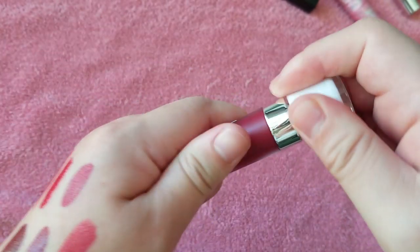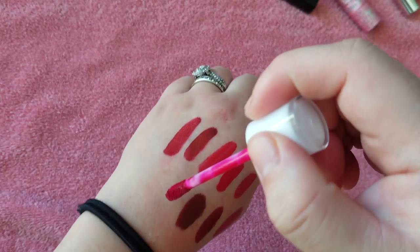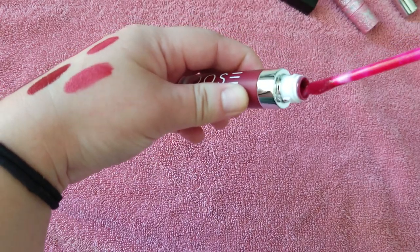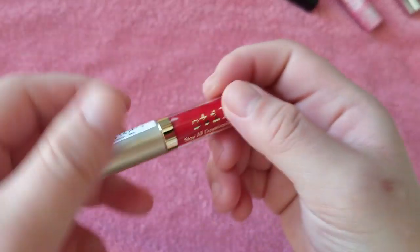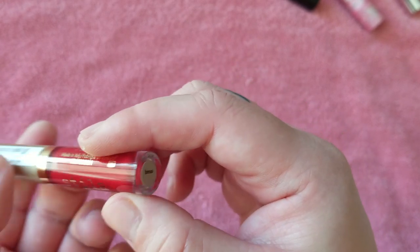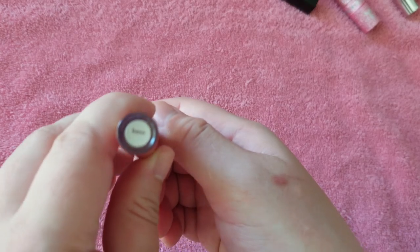Here is Dose of Colors in Merlot. One of my first Dose of Colors liquid lipsticks — that's a very nice bright blue-red, kind of almost magenta undertones a little bit. I can't remember what shade I wore first, but when I wore it I hated it. That was when I first started getting into liquid lipsticks and didn't realize you should exfoliate your lips and prep them. Now I really do like their formula.